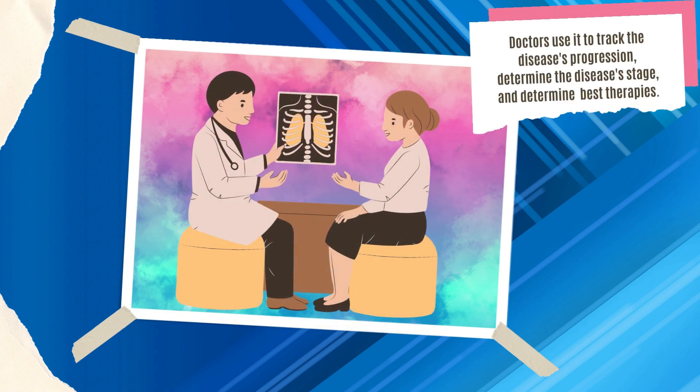Doctors use it to track the disease's progression, determine the disease's stage, and choose your treatment plan.